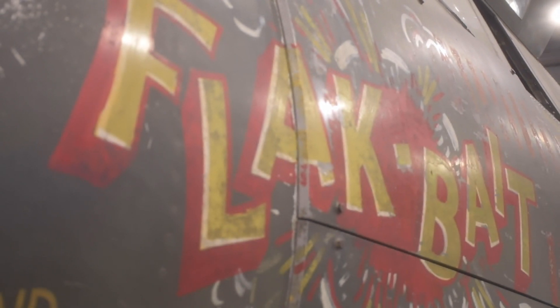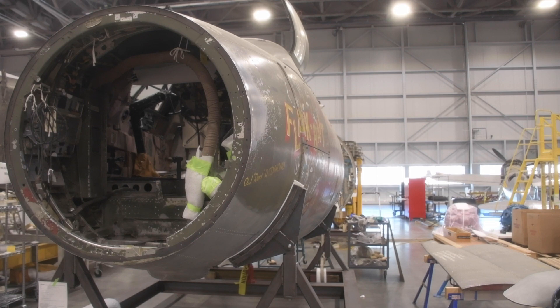What stands out about Flak Bait is that it's a survivor. What you see is the paint applied by workers at the Martin factory near Baltimore, Maryland — the green and gray paint, the national markings, and the nose art by Ted Simonaitis, who painted it on. All of this is original, which makes it very striking.